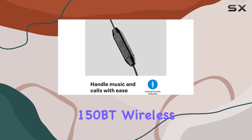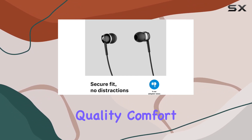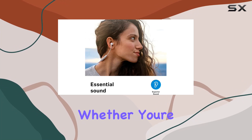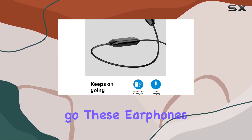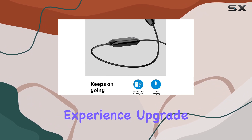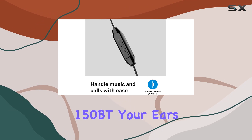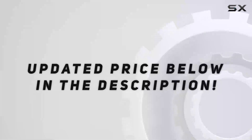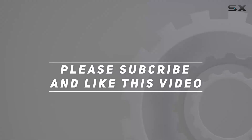In conclusion, the Sennheiser CX150BT wireless earphones strike a perfect balance between audio quality, comfort, and durability. Whether you're a music enthusiast or someone who values clear calls on the go, these earphones deliver an exceptional experience. Upgrade your audio game with the CX150BT — your ears will thank you. Check out the video description for the updated price, and thank you for watching.